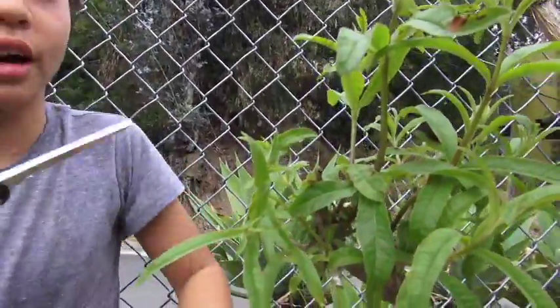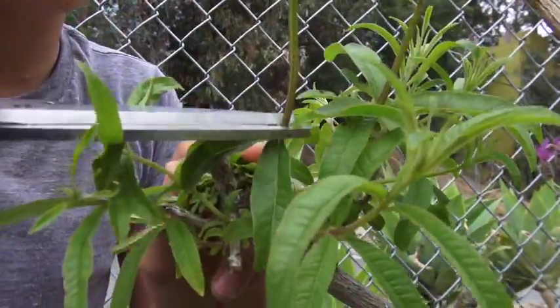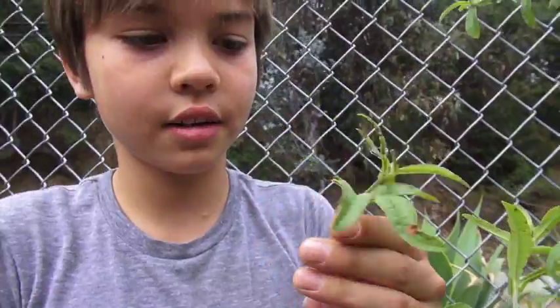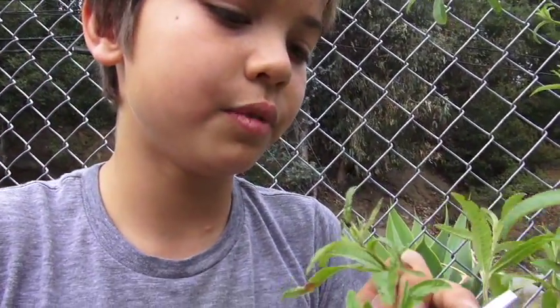I'm going to show you how to harvest it. Right before that bunch of leaves, we are going to snip it. And the reason why I cut it right before those leaves is so it can keep on growing and make a new little plant.